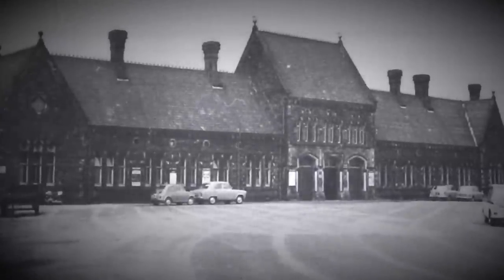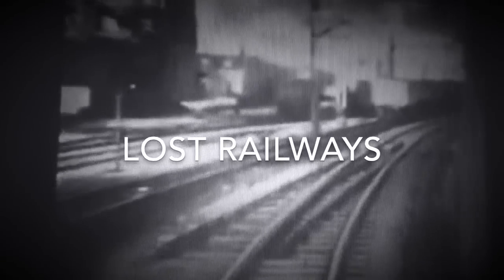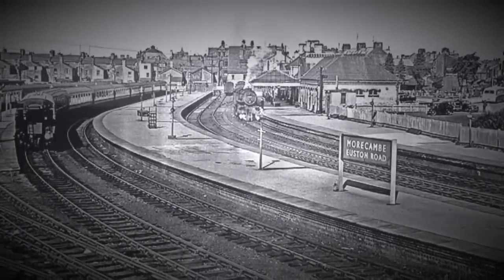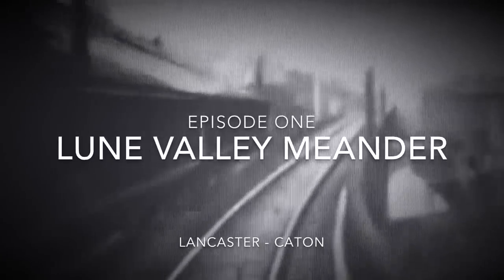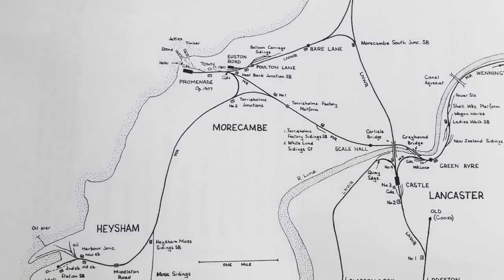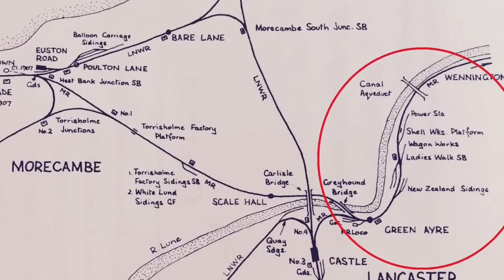In this series we trace the lost railway lines of Lancaster and Morecambe. We begin with Lancaster Green Ayr to Caton.